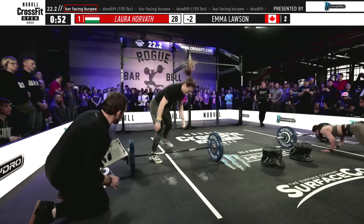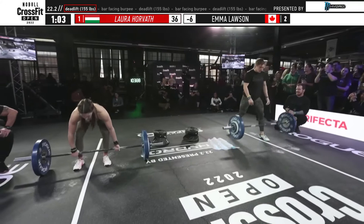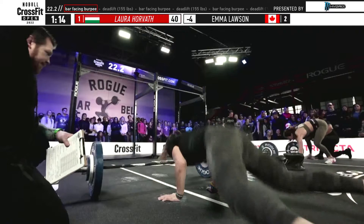Both Lawson and Horvath are already in their rounds of five. Horvath is now starting her round of six as Emma Lawson is closing out her burpees on her round of five. Laura Horvath continues to keep that pace she came out of the gate with. Round of five means you've only done 15 reps of both movements, but in rounds six and seven you nearly match that with 13 apiece.